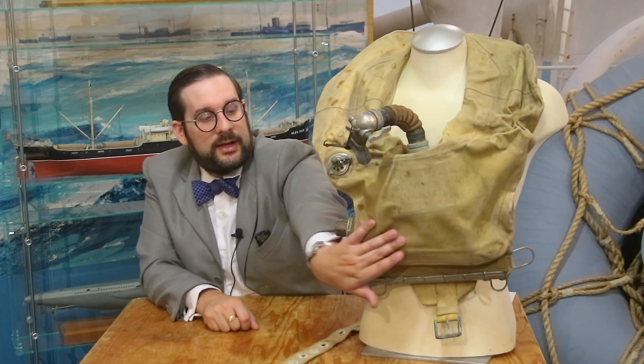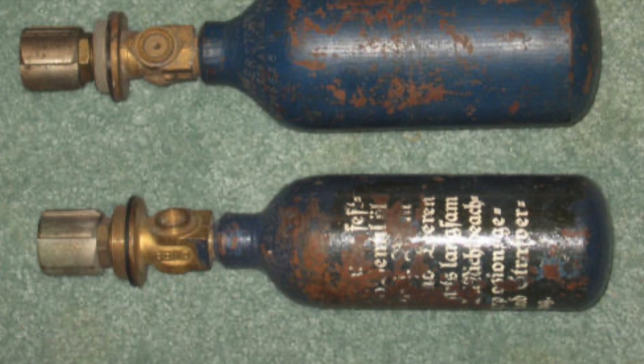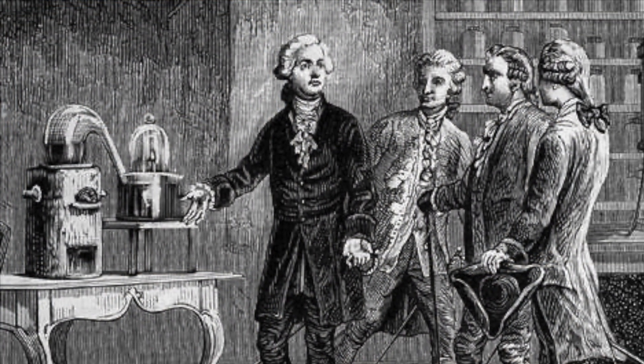The counterlung also serves as a buoyancy aid, allowing the submariner when exiting the submarine to rise to the surface without expending any energy, and keeping him afloat on the surface. At the bottom of the counterlung is a small cylinder of oxygen. As you can see from photographs, most of them were very boldly marked with big gothic letters — Sauerstoff — which is the German word for oxygen. That term is a direct copy of the original French word oxygen, which literally means acid generator. Early chemists falsely believed that oxygen was a key component of all acids; we now know the key component is actually hydrogen, but the name stuck. So in German you have Sauer — sour as in vinegar — and Stoff, the generic term for substance: sour substance, or acid substance — oxygen.